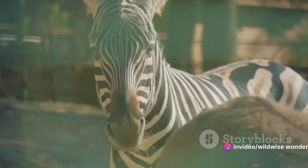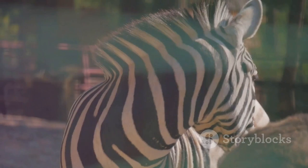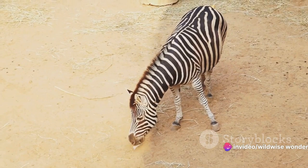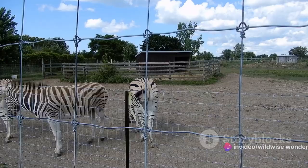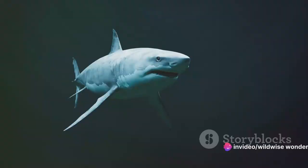Now let's shift our gaze to something a bit more dramatic: disruptive coloration. This involves bold contrasting patterns that break up an animal's outline, making it difficult for predators to distinguish their shape. The zebra's iconic black and white stripes are a classic example. Amid the tall grasses of the savannah, these stripes create a visual illusion, confusing predators and buying the zebra precious time to escape.